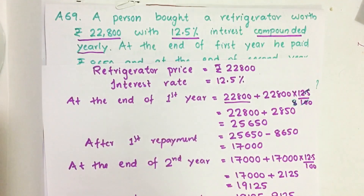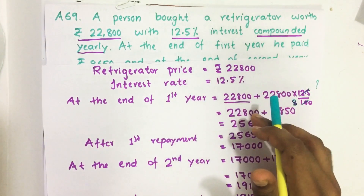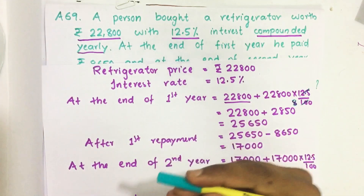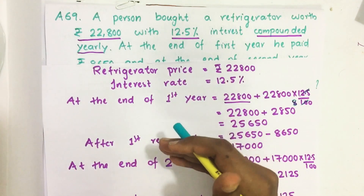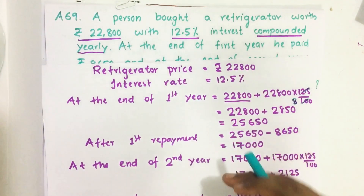A person bought a refrigerator worth Rs 22,800 with an interest rate of 12.5%. This interest is compounded yearly, which means whatever amount comes after a year, they will take that amount to find the interest of the next year. Let us see how we find this.